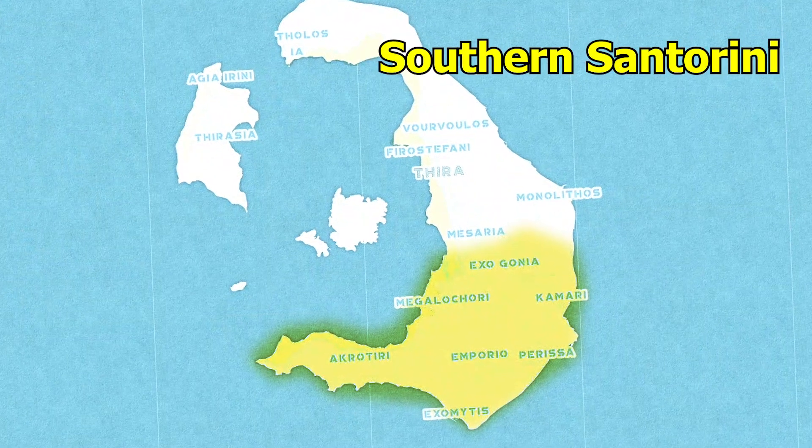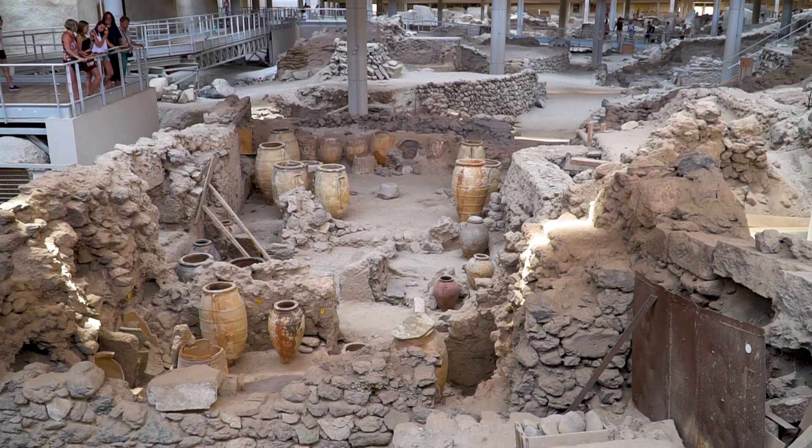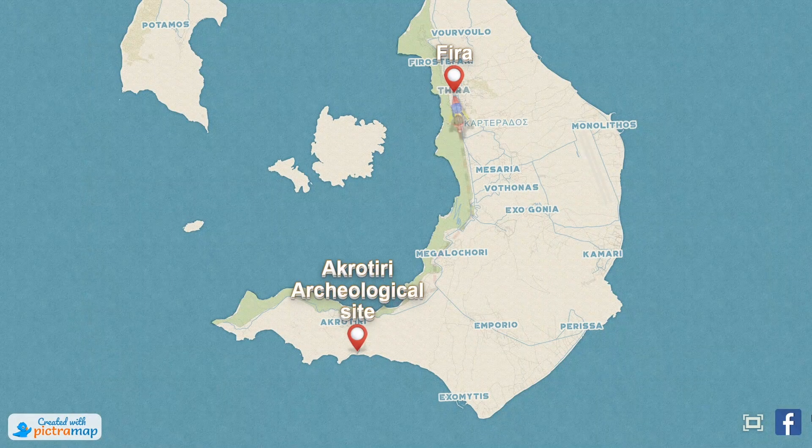For the last day, we decided to explore the southern parts of Santorini — searching for the best beach and finding it. But first, we wanted to check out the Akrotiri archaeological site and learn a little about the history of Santorini. And last but not least, we found the best spot for sunset on the island. Good morning, Santorini — day three. Today we start with a little culture and history at the Akrotiri archaeological site.